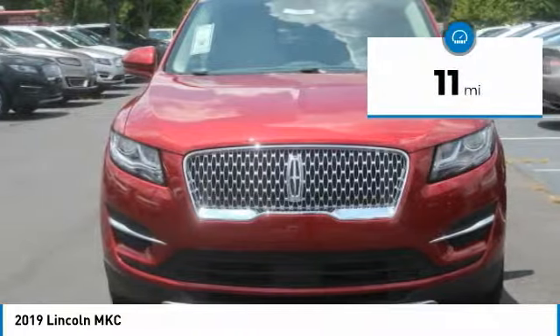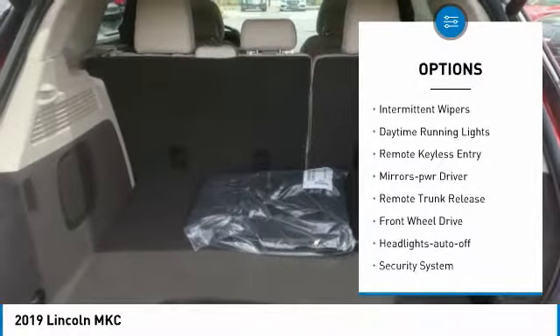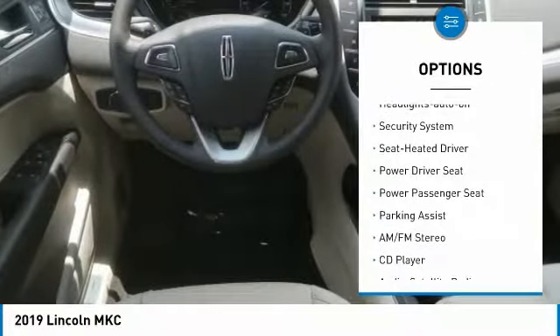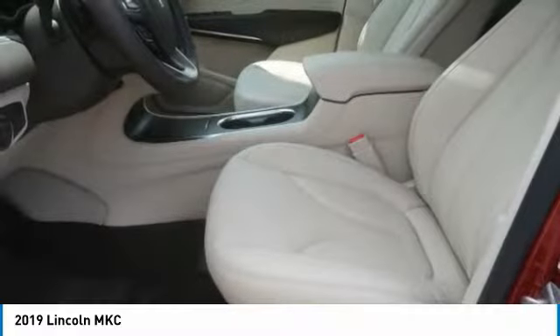This vehicle has less than 100 miles. Here are some of this vehicle's great options: heated side mirrors, traction control, intermittent wipers, daytime running lights, remote keyless entry, mirror memory, remote trunk release, FWD, headlights auto off, security system.